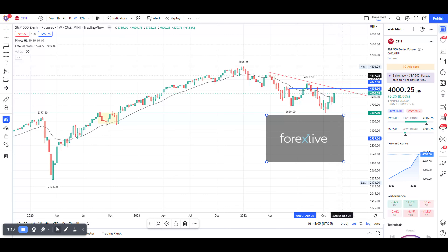Once there's a break up from there, price is probably going to want to test the 4327 area, which is the high of August. Trade ES at your own risk.